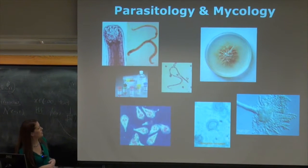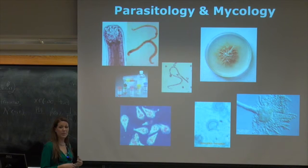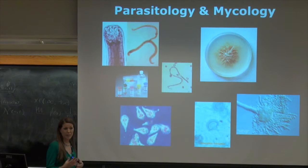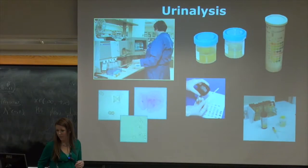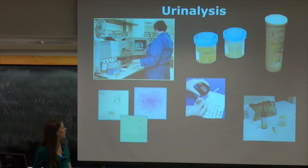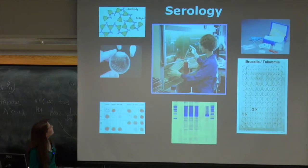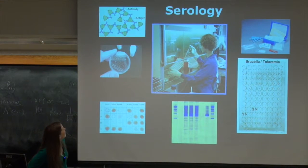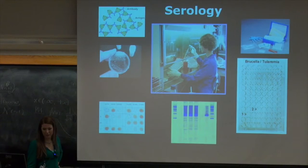Parasitology and mycology — we're able to grow specific fungi and identify them so the proper treatment can be given to the patient. Urinalysis involves testing the pH, acetone, and glucose. And serology involves antigen-antibody identification. A lot of HIV testing and similar things can be quantified in serology.